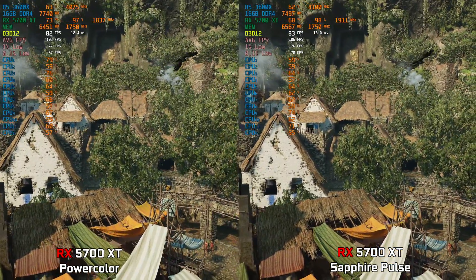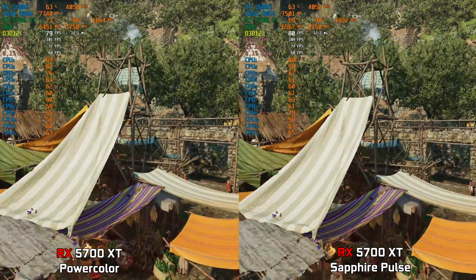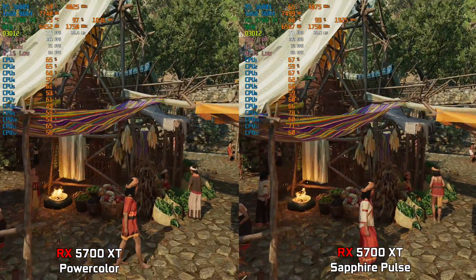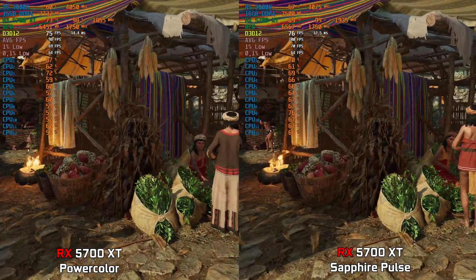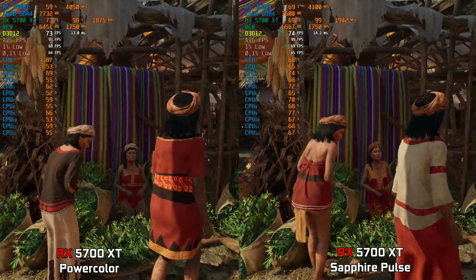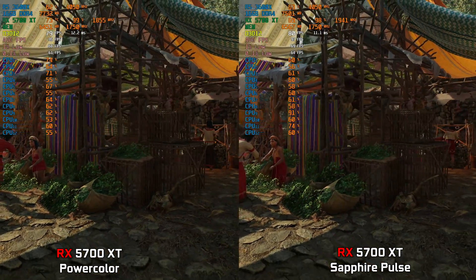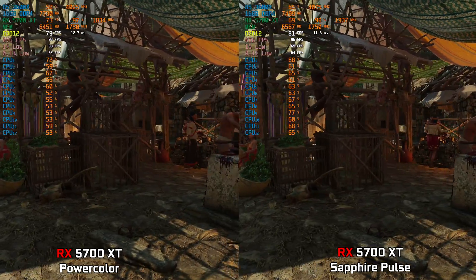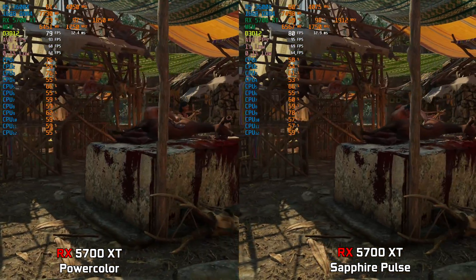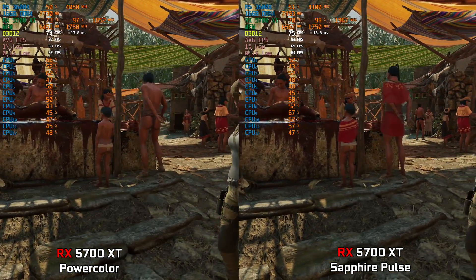Leaving the fan curves at auto for our first test, we see them running Shadow of the Tomb Raider on the highest preset at 1440p. The performance difference is really small, with the Sapphire Pulse only about three frames faster — and that's because it has higher clocks. We also see it runs about four to five degrees cooler while being a bit quieter.